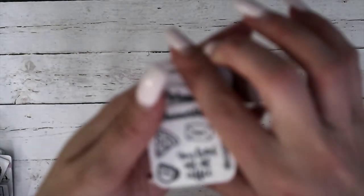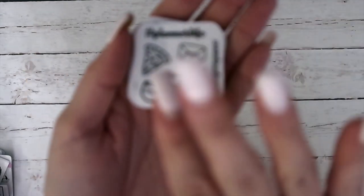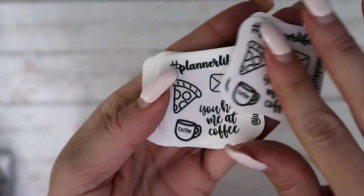Next is from Lucky Little Planner, and those are these right here — they are some little doodles. So you've got pizza, mail, 'you had me at coffee,' just really cute.